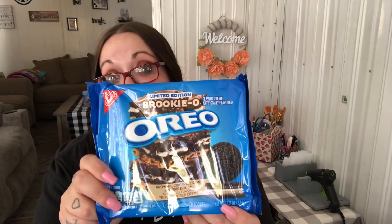I found these limited edition Brookie-O Oreos — it's brownie, original cream, and cookie dough artificially flavored triple-layered cream. They just look so good and I can't wait to try them. I told my husband about them and I was like, 'You better not eat them all,' and he was like, 'I don't know what you're talking about.'